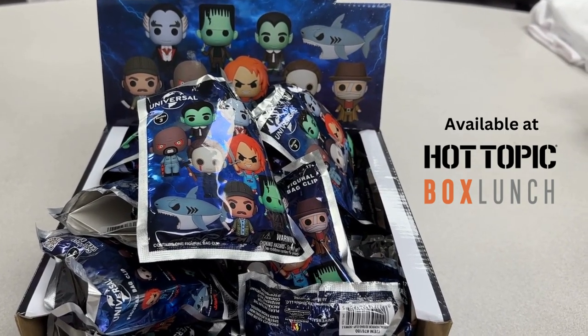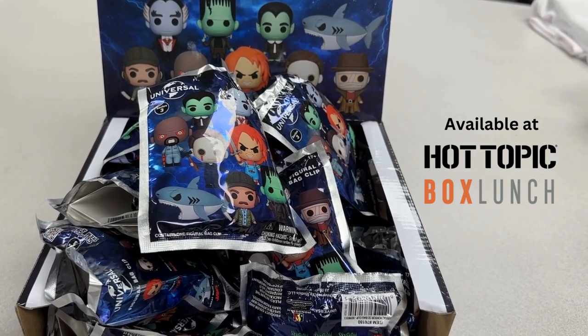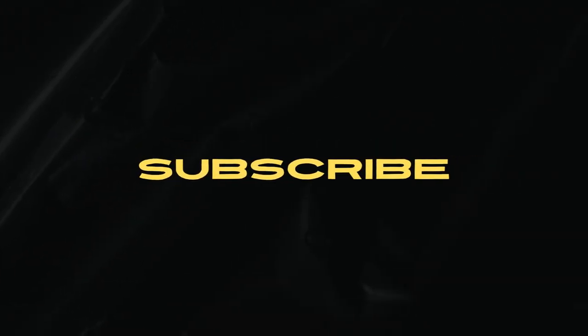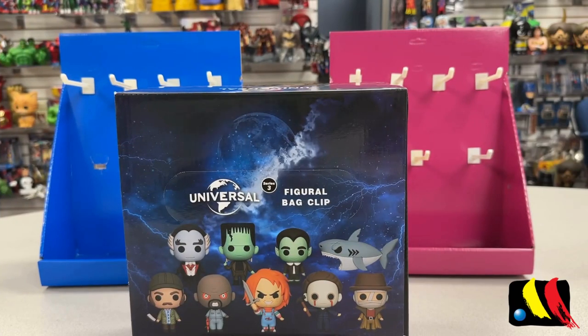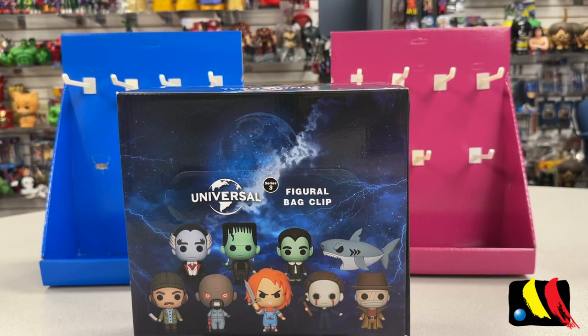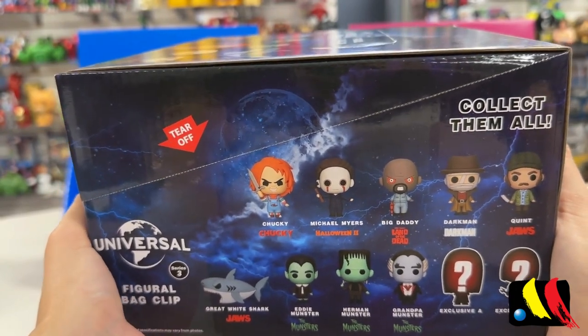The Universal Horror Series 3 Blind Bags are available for purchase now at Hot Topic. Hi everyone! Welcome back to Monogram TV. Fall is just around the corner and we have something very special for you. We have the newest Universal Horror 3D Foam Bag Clips Series 3. We have a total of 11 figures to collect, so let's go ahead and get started.